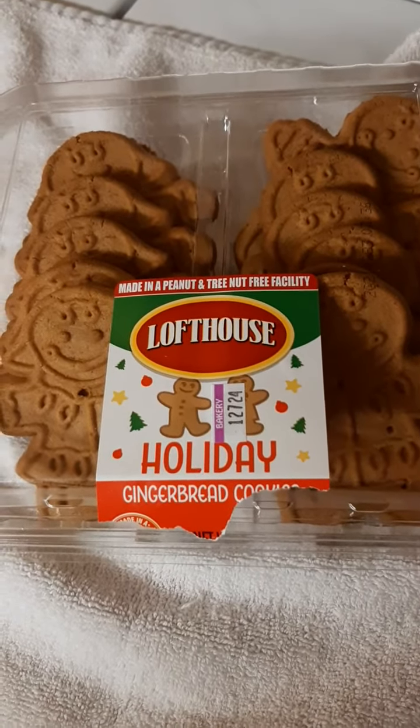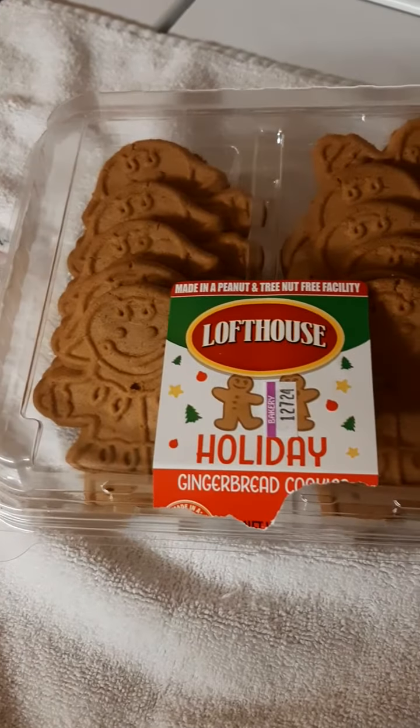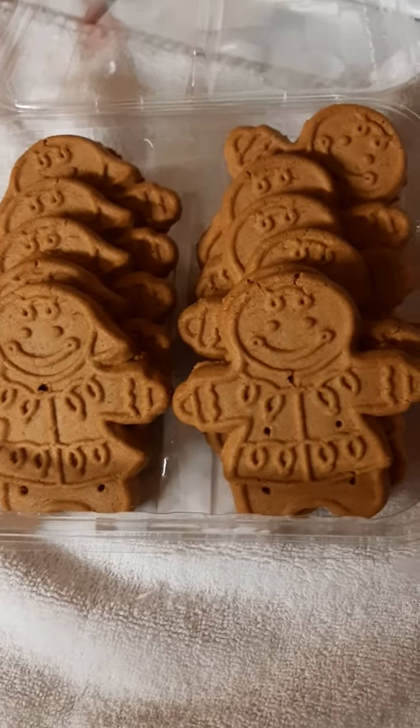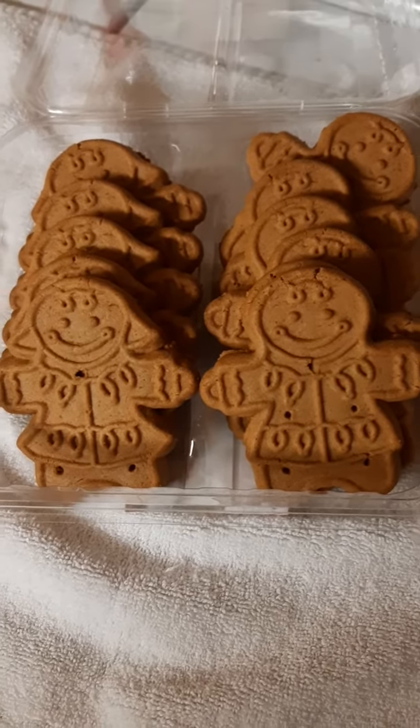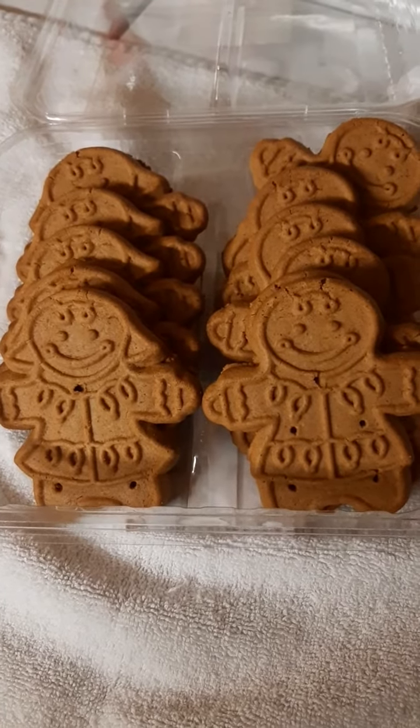Hi, I'm back with another video, and this time it's the Loftouse holiday gingerbread cookies. I've already opened it up and had one. I have to say, as soon as you open it up, they smell really, really good. They're a bit crunchier than their usual holiday ones.